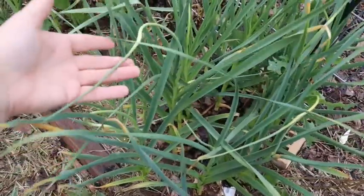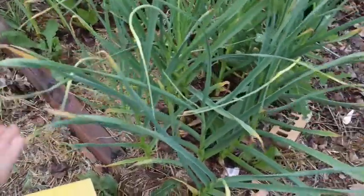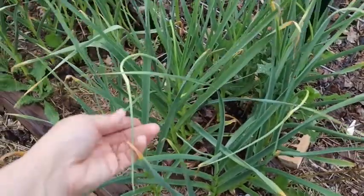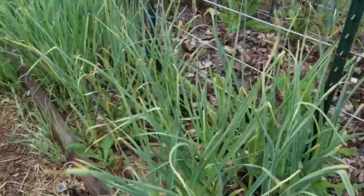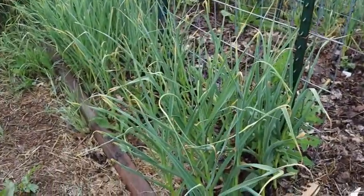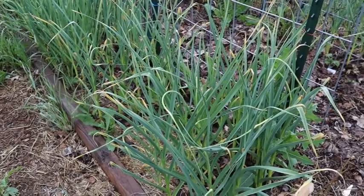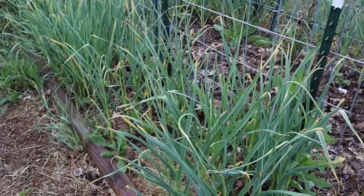I've got quite a few beautiful scapes here. These are what hardneck varieties grow out, and they actually form a flower head if you let them go too long. But you can eat these. When you start seeing scapes on your hardneck garlic, you know you're getting close to harvest time — so it's a two-for-one: you get to eat those beautiful scapes and they let you know it's almost time to harvest the garlic. I'm very excited about that.